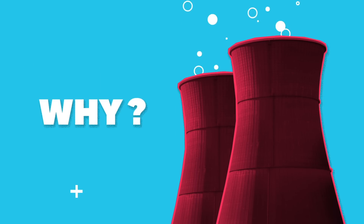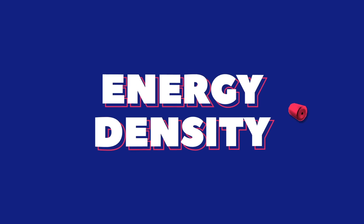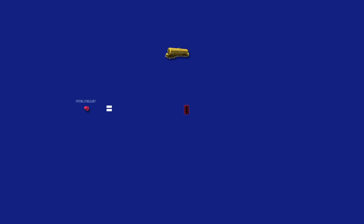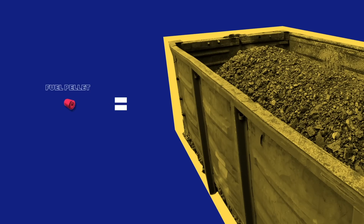Why are we talking about nuclear at all? Why is it in the mix from an energy perspective? In a simplistic way, the real issue is energy density. That little fuel pellet's about the size of a pencil eraser. The energy contained in that equates to three barrels of oil, 17,000 cubic feet of natural gas — that's about six rail cars full of natural gas — and one ton of coal ore.